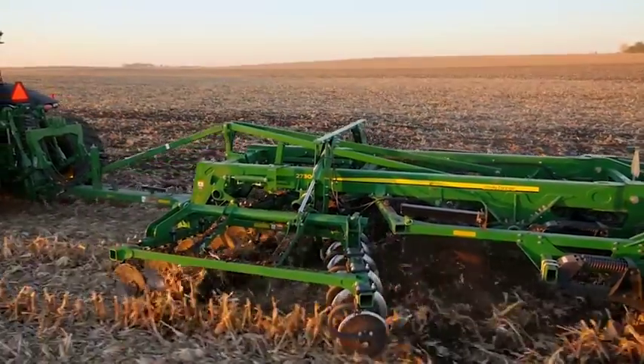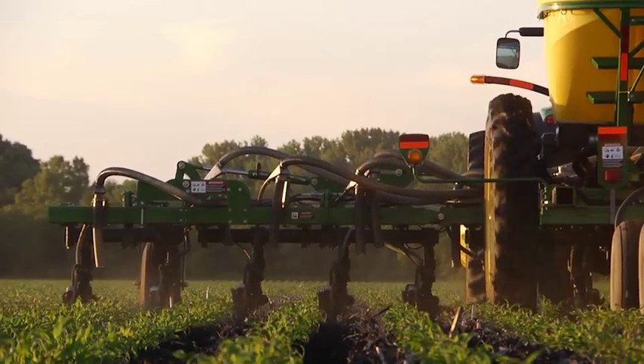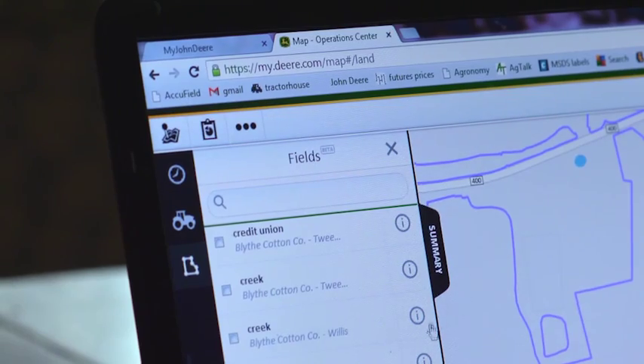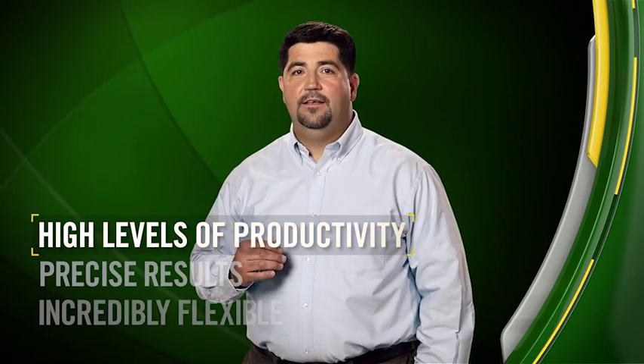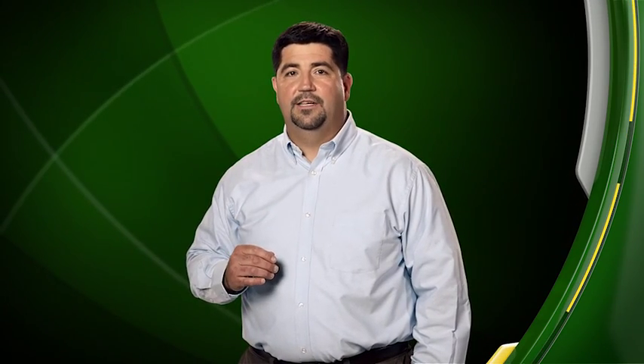These tillage and nutrient application solutions make precision agriculture easy, because John Deere is building upon a foundation of the basics — a foundation that is familiar to operators and producers. Both the 2730 with TruSet and the 2510H dry are industry-leading implements. One prepares the soil and one delivers nutrients, but they are both extremely effective at what they do. When you factor in John Deere integrated technologies, they take performance to a whole new level — built to perform at high levels of productivity, designed for precise results, and incredibly flexible to fit into your specific cropping operation. These solutions are as close to you as your one source for the total solution: your John Deere dealer.